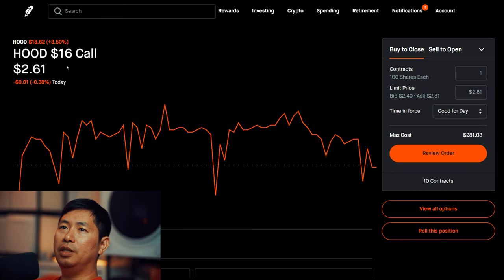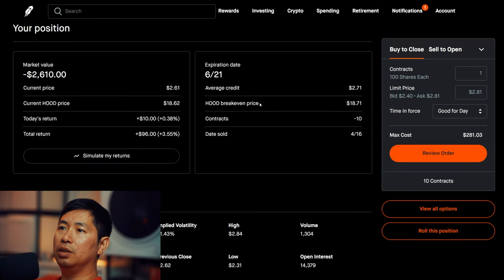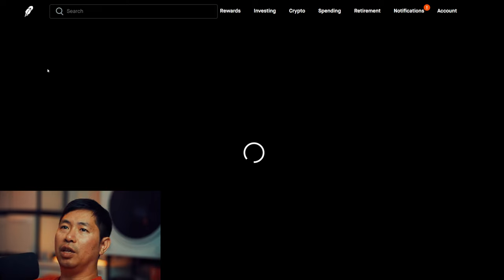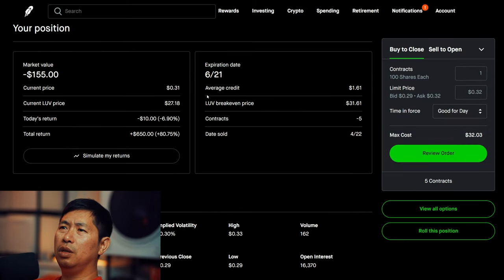I'm selling Robinhood $16 covered calls. These expire June 21st. Total return: $96. I'm selling PayPal $65 covered calls. These expire June 21st. My total return: $650.